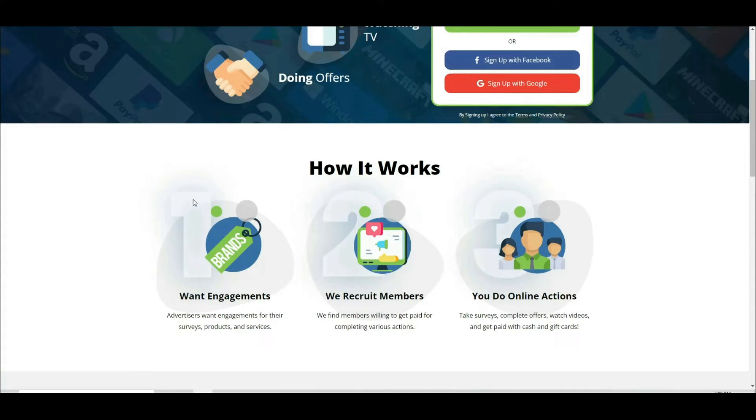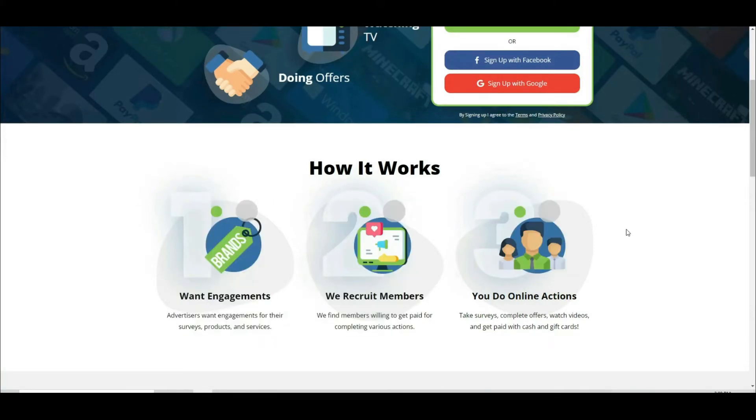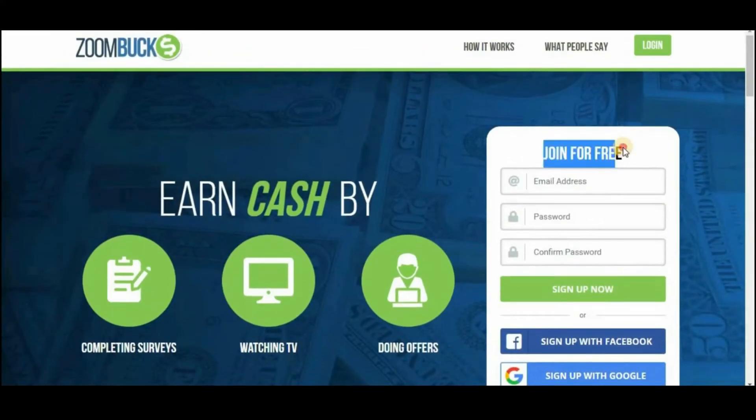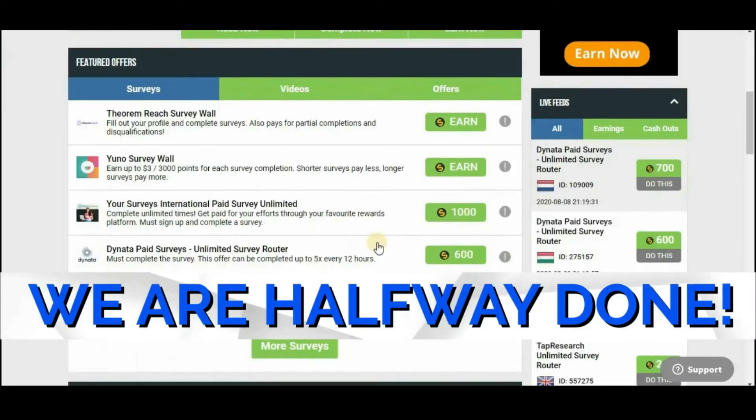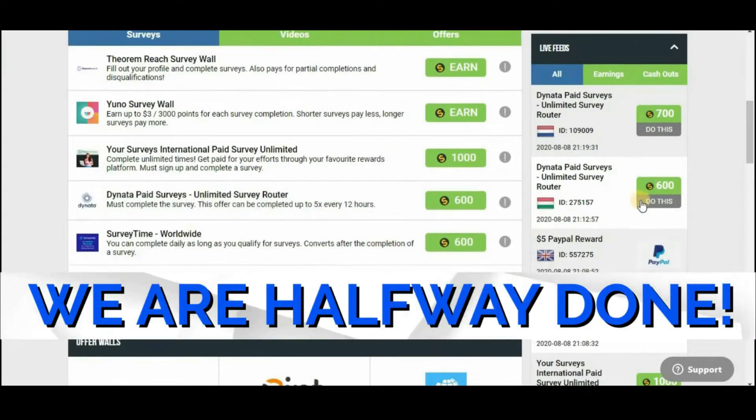Step three involves viewing the video for at least 60 seconds after clicking on it, after which you will be qualified to get paid. You'll need to sign up to the website using your email address, password, and password confirmation before clicking the login button. By logging into your Zoombox account, you will be able to see how much money you can earn by utilizing this website.